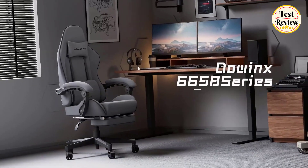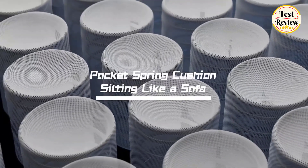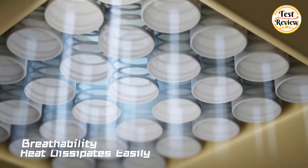Number 4: Dowinx Gaming Chair. The seat cushion is composed of pocket springs and shaped foam, allowing for the same elasticity and comfort as a sofa. The springs better distribute the pressure on the seat cushion for better ride comfort and more ergonomic support. The chair surface material is made of highly breathable cloth fabric, which has good heat dissipation.